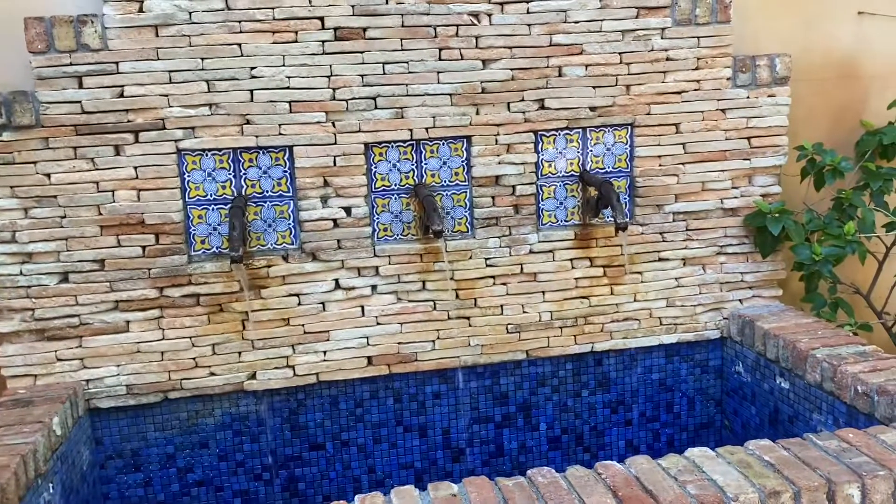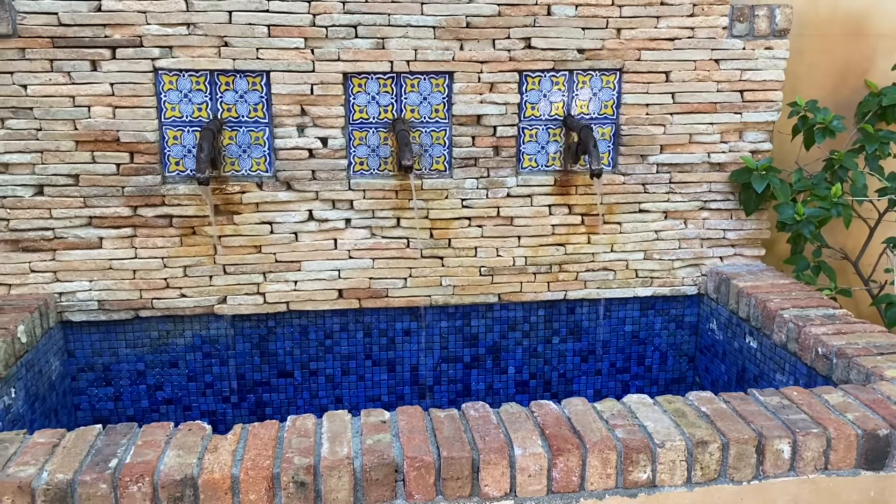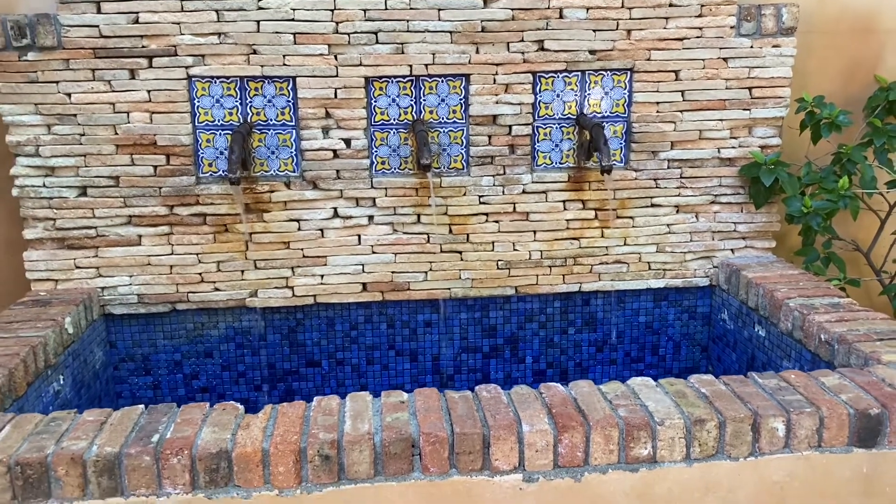This fountain is so European — it's like being in Italy. You have all the tiles.